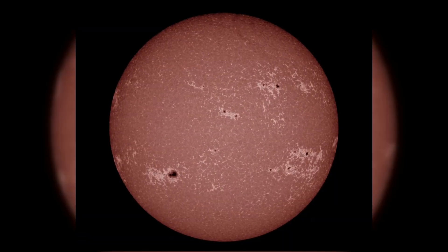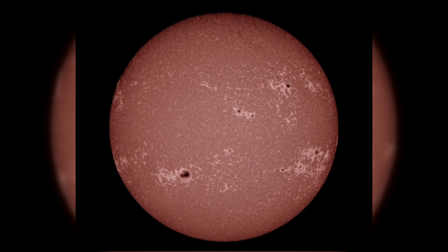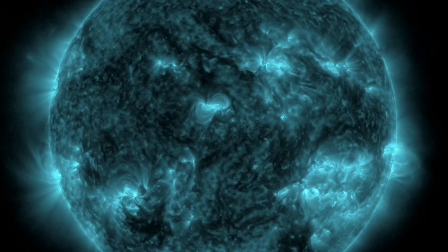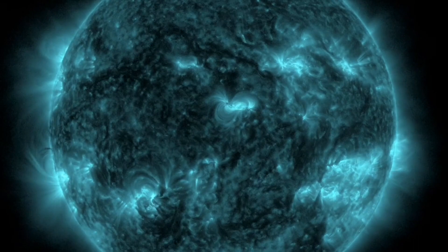Sunspot groups are regions on the sun's surface with intense magnetic activity. They appear darker due to their lower temperature compared to the surrounding areas. During this event, we had not just one, but 12 sunspot groups.